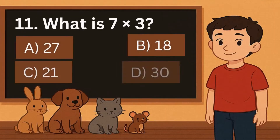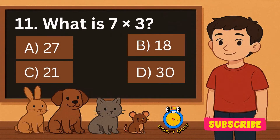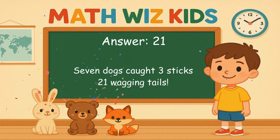11. What is 7 times 3? Is it A, 27, B, 18, C, 21, or D, 30? Correct answer is 21. 7 dogs caught 3 sticks. 21 wagging tails.